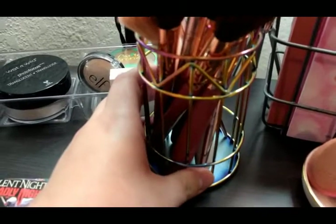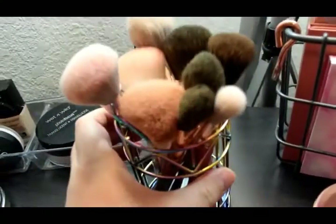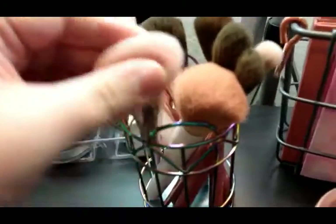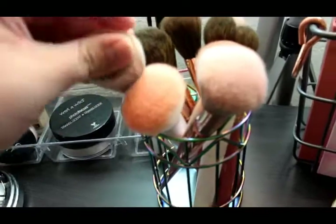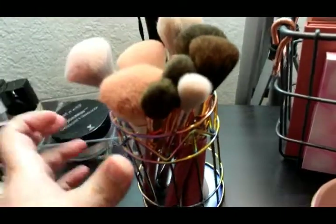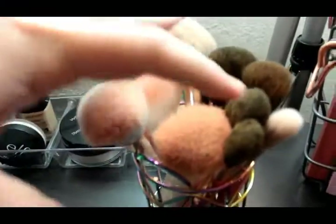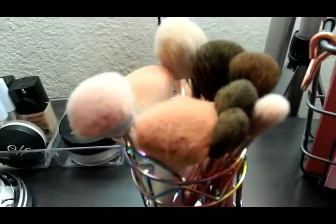Then we have my face brushes, which are in this canister I got from Ross for $2.99. I have the BH Cosmetics It's My Ray Ray brushes — I have quite a few of those, more than any other ones in here. These are the ProLine Wet n Wild brushes, and the regular Wet n Wild brushes you can get at Walgreens or Dollar Tree. And then another ProLine Wet n Wild one, plus a Wet n Wild highlighter brush. I have two of the same because I find I like these big ones for blush and bronzer — they work out really well.